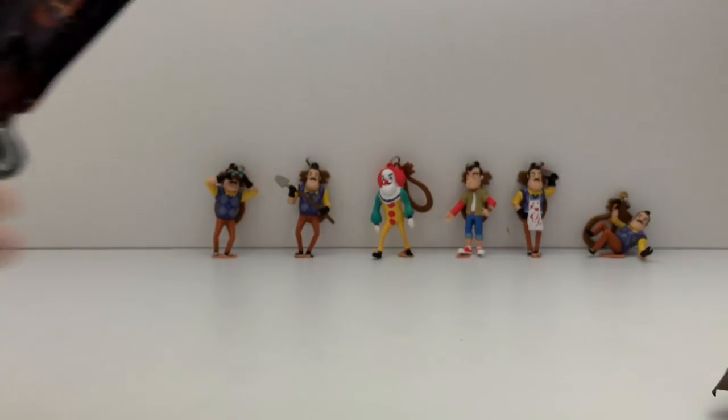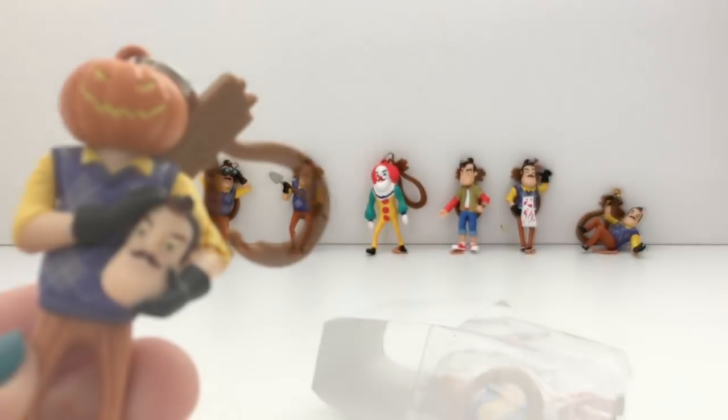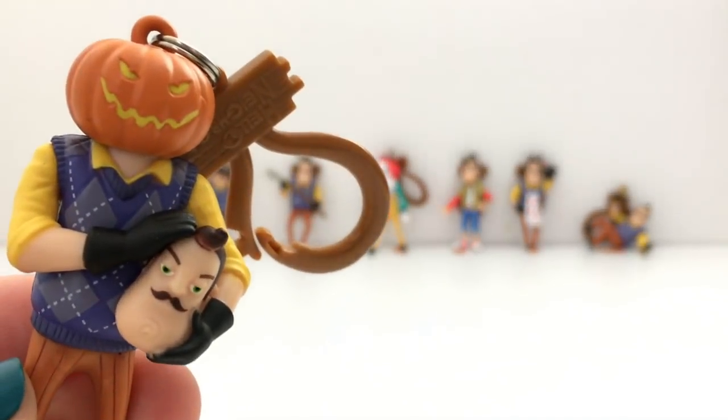We are down to our last 2 bags and we're still missing 2 — the pumpkin head and the neighbor with his gloves on. It's a double again. Yes! We got the pumpkin head — this looks so cool!